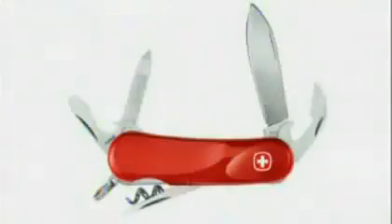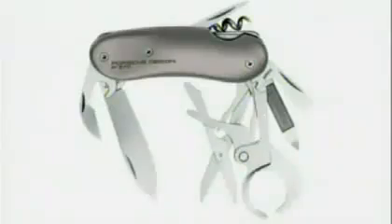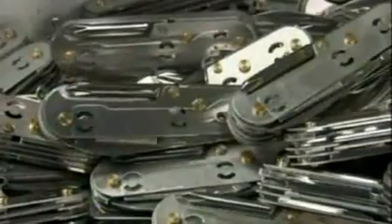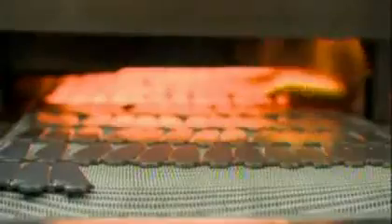Today it seems like they make a Swiss Army knife for every activity imaginable. Here in Dallemont, Switzerland, the Wenger company still makes 50,000 a year for the Swiss Army and more than 15 million a year for the rest of the world.